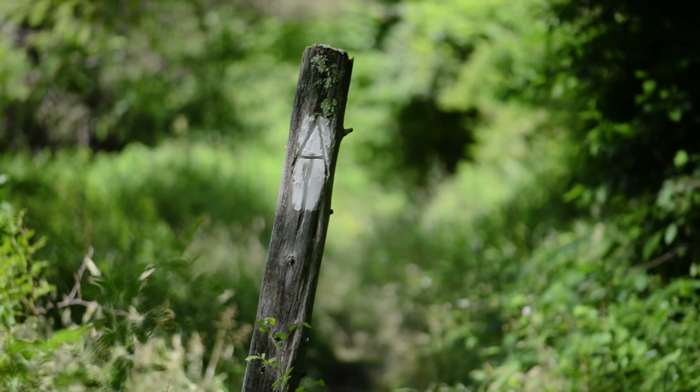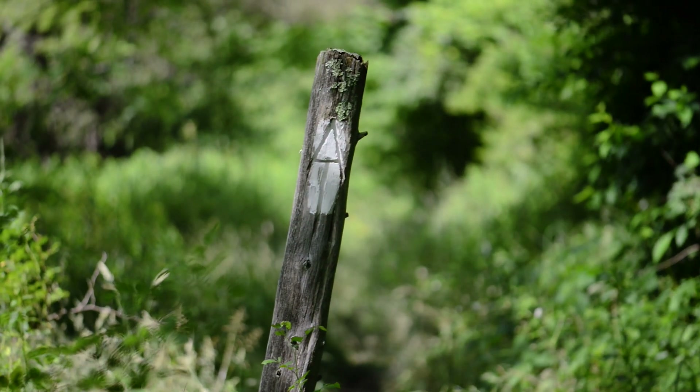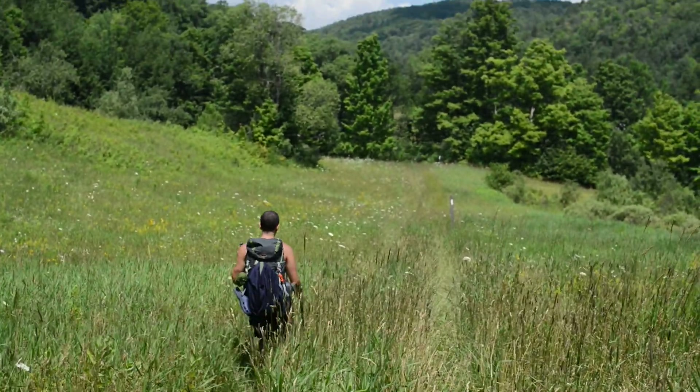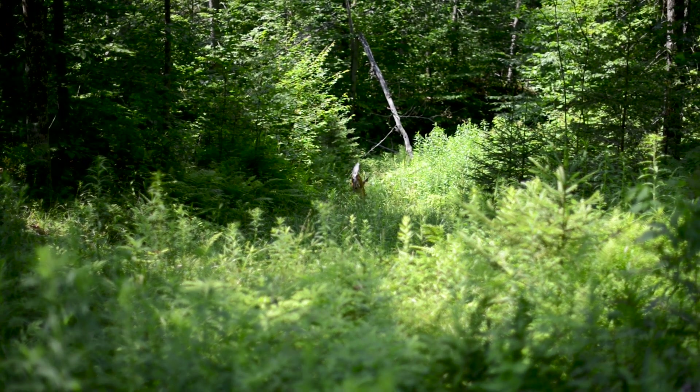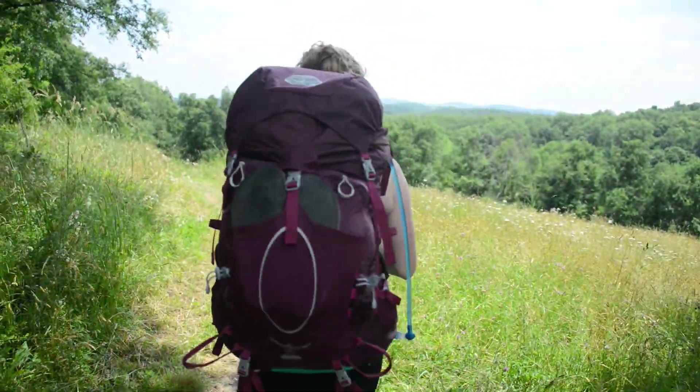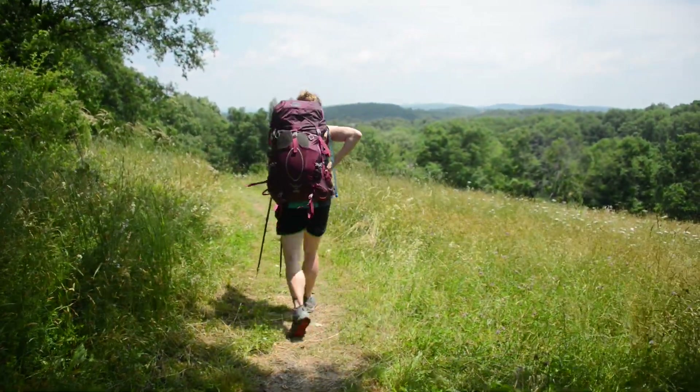The Appalachian Trail is certainly a world-class recreation opportunity, but it's so much more than that. It is an incredible corridor north to south, thousands of miles long, that is a greenway for species to move, to adapt, and to find habitat.